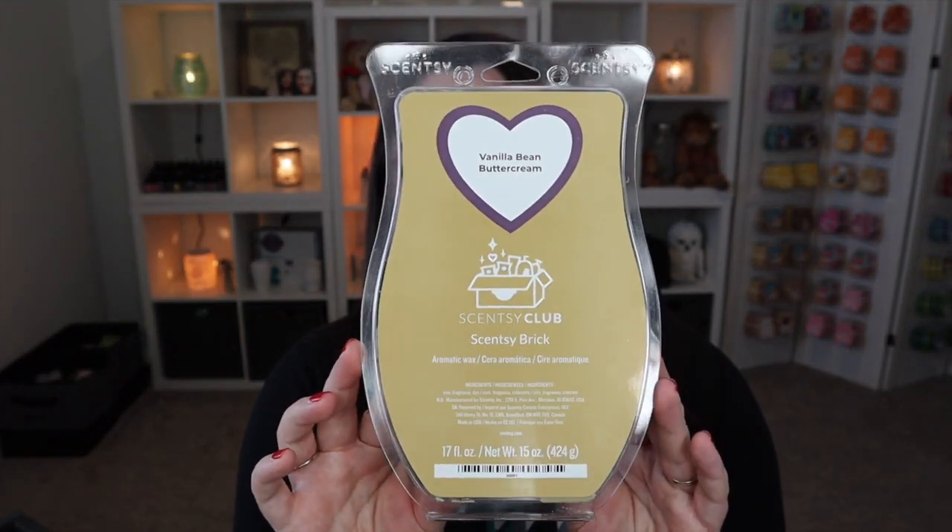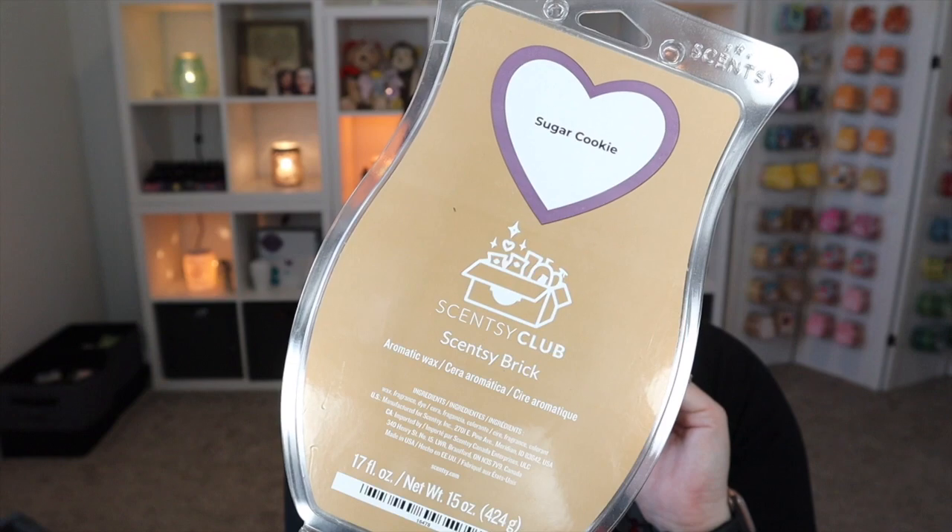Another partial brick here of Vanilla Bean Buttercream — you can't go wrong with a good solid vanilla-based scent. It's great on its own, a fantastic mixer, and definitely a staple in my house, so a brick is always a good idea for this scent. Also through Scentsy Club: Sugar Cookie, which smells just like a good fresh baked sugar cookie. The difference is Vanilla Bean Buttercream is a little sweeter and richer, where Sugar Cookie has more of that actual cookie note rather than the rich buttercream frosting.